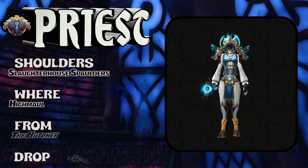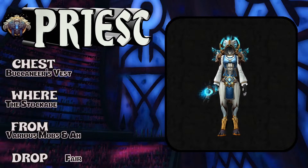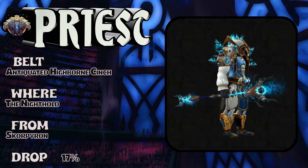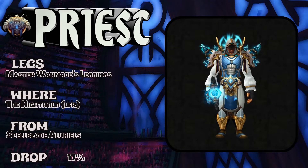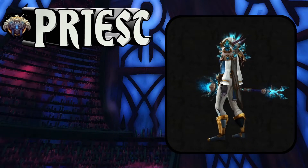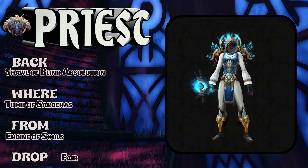This set is also very similar to the first set — a little variation — so now you have mix-and-match pieces from two different sets. Shoulders not too difficult to pick up. Chest: Buccaneer's Vest, same as the first set, Stockade. Belt: Antiquated Highborn Cinch, the Nighthold, 17% drop rate. Legs: Master War Mage's Leggings, Nighthold LFR, Spellblade Aluriel, 17% drop rate. Feet: same Soul Strider Boots from Serpent Shrine Cavern. Hands: Primal Combatant's Gloves of Prowess, Wild PvP vendor, two Marks of Honor.